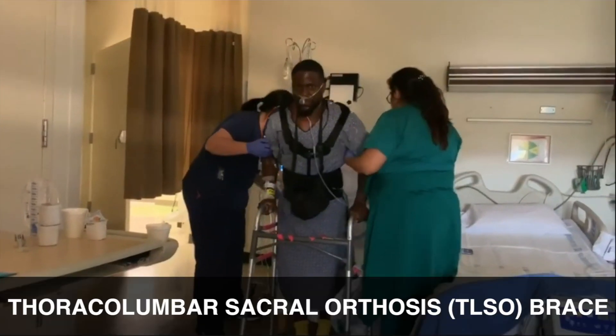We can also see that he is wearing a TLSO brace — a thoracolumbar sacral orthosis. This is a brace that stabilizes the spine between the thorax and the sacrum, or the chest and the pelvis. The primary purpose of this brace is to keep the spine erect and straight at all times, which is especially important after he has undergone a spinal stabilization procedure.